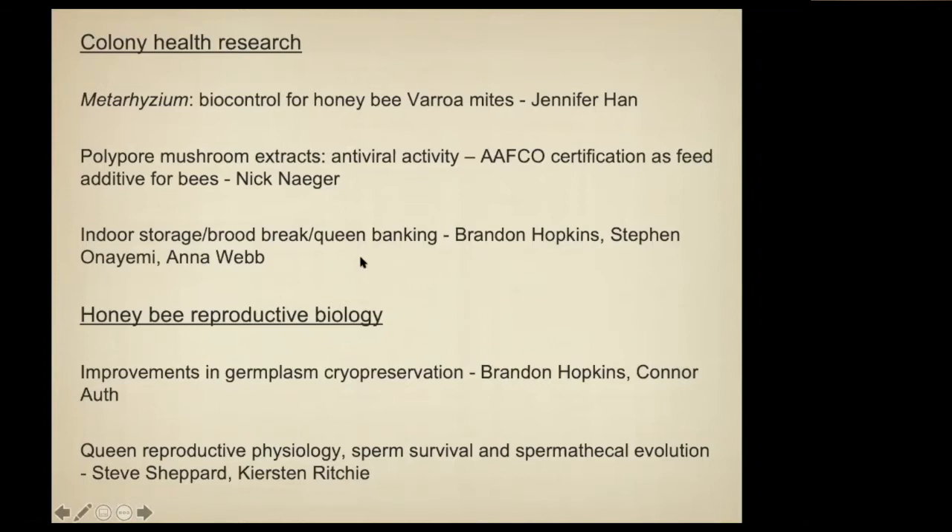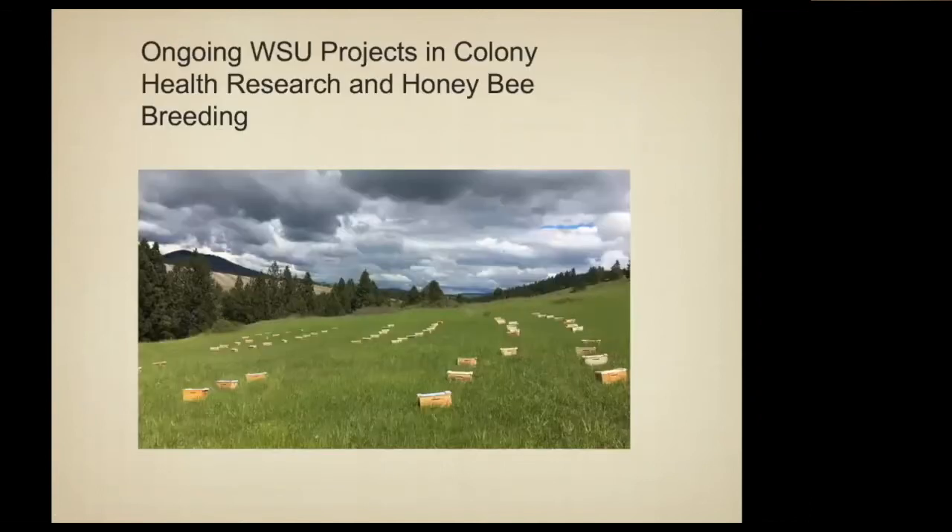Brandon Hopkins and his students have been working on indoor storage and more recently on some queen banking. The germplasm cryopreservation — I will talk about some of that. Brandon has a student who's working on trying to make improvements in that area.